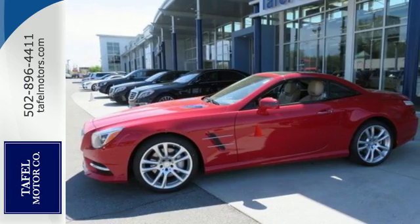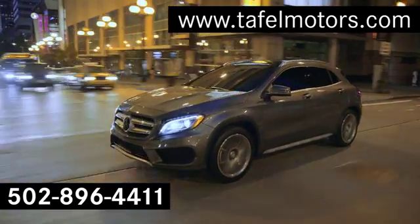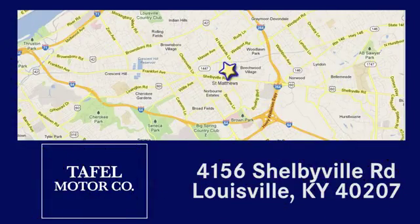Take this SL Class for a test drive today. Visit us online at TafelMotors.com. Call or stop in at 4156 Shelbyville Road in Louisville. A memorable experience awaits.